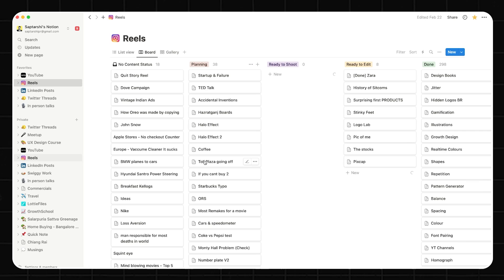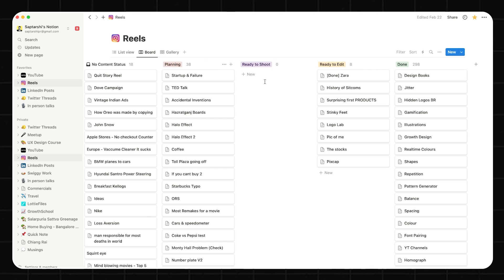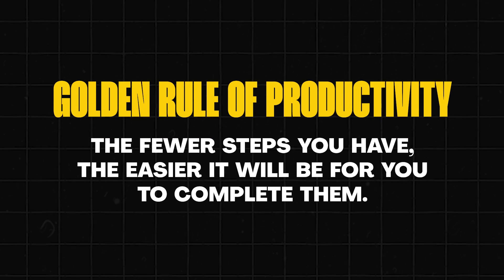If you look at the reels section, which I use most often, this is nothing but a Kanban board. Whenever I have something ready to shoot, I add the scripts here and they remain. The moment I'm done with shooting, I just move them to the ready-to-edit section so that my editors know it's ready for editing and go to the respective folders to start. The fewer steps you have, the easier it will be to complete them — it's a golden rule of productivity.